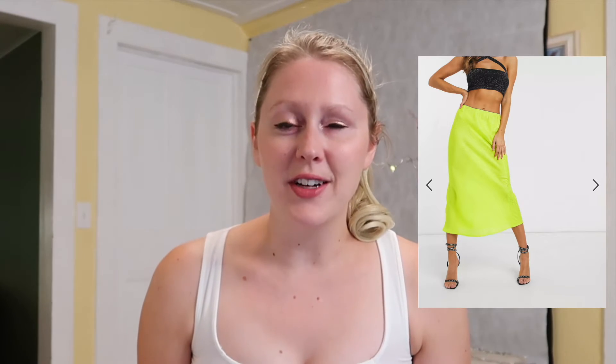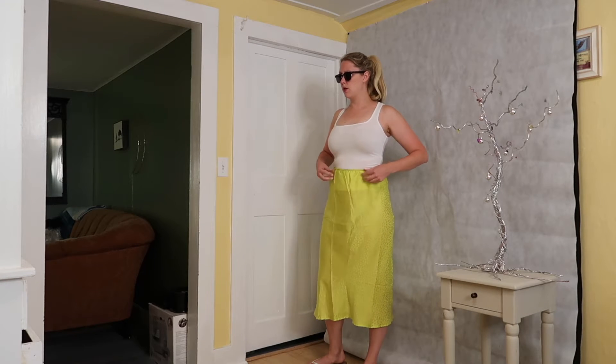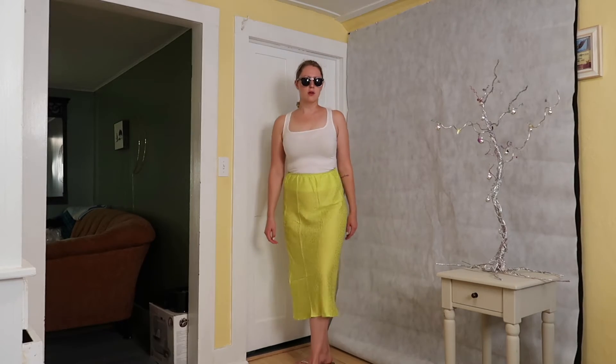The second midi skirt is a satin jacquard midi skirt in lime green, and I'm wearing it right now — lime green with animal print. This one has an elastic waist. My complaints are: one, it's see-through. I've worn it before with a slip and you could tell where the slip ended because it was that see-through.